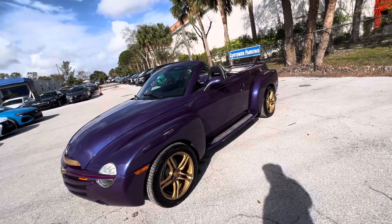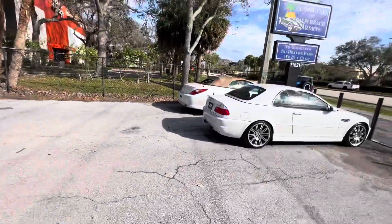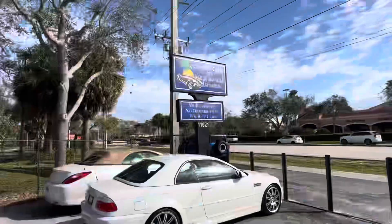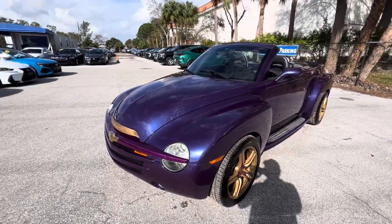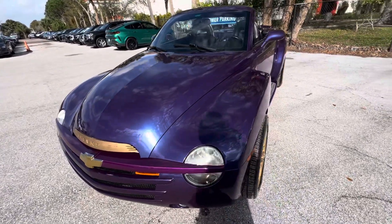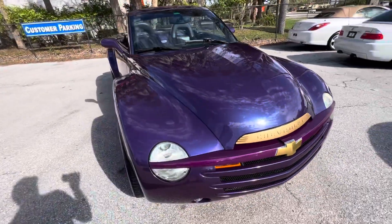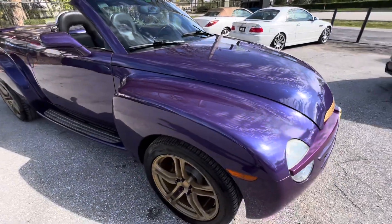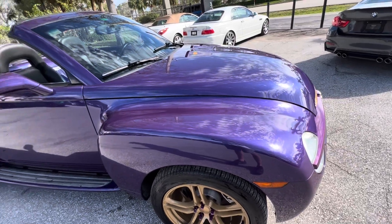Hey, good morning everybody, this is Chris, Classic Cars at Palm Beach Gardens. We just took in this 2004 SSR and we're going to do a walk-around condition video on it. We do these videos for internet buyers — anybody who's not going to have a chance to see the vehicle in person before they get it shipped to them on a transporter. We want to make sure you use your eyes and we let you know about anything on the vehicle that's not perfect — any damage, any mechanical issues.